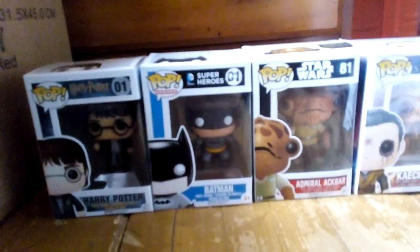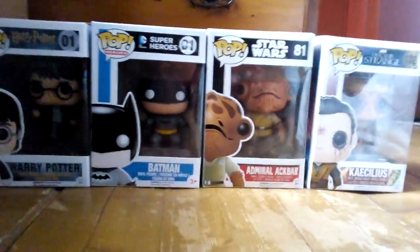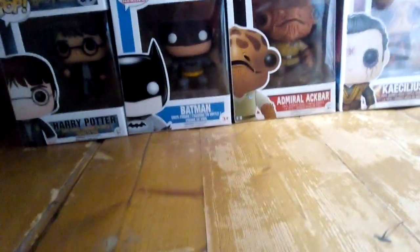Hey guys, welcome back. You may be wondering why there's another episode of Pop Vinyls, and that's because of Pop Vinyls. I've got three new ones, and my brother's got one new one recently, so I just wanted to update the collection again, even though I did that a few days ago.